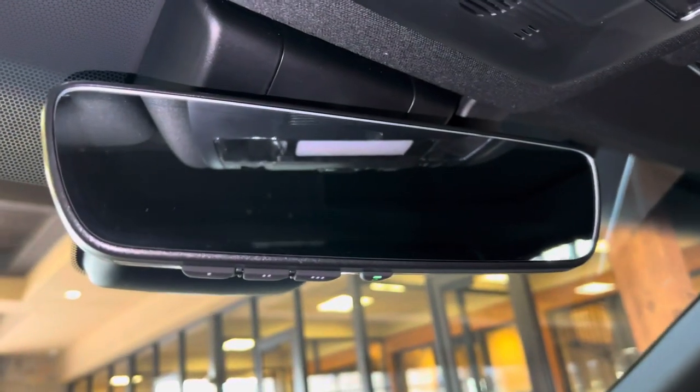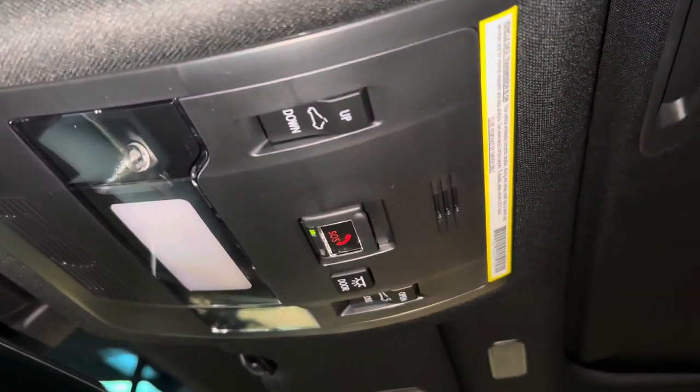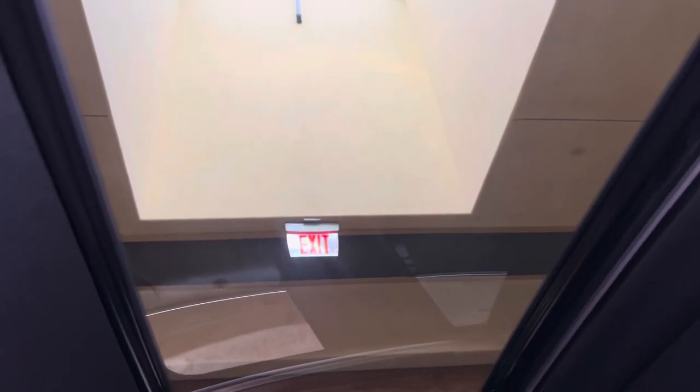Above that, we have our HomeLink, paired to three different garage doors, our Safety Connect, and our sunroof. We can tilt or slide the roof.